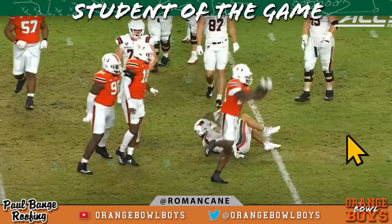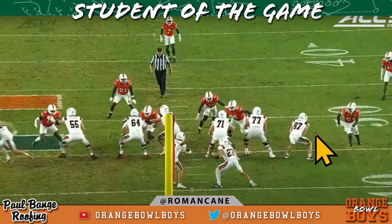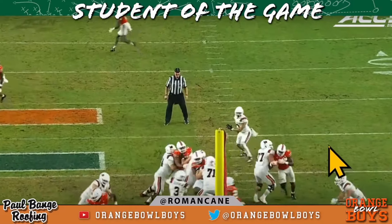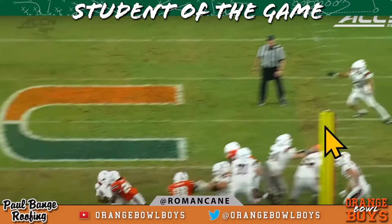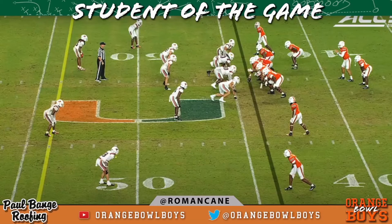We're going to let this continue — here comes the tight end one-on-one, and yeah, no chance. Miami continuing its pressure, tackles for loss, the Jason Taylor effect. And this is going to be the Paul Bange blow-the-roof-off clip of the week — first play of the fourth quarter.